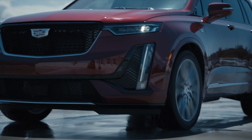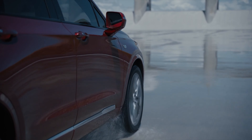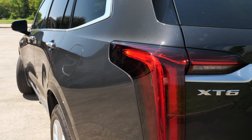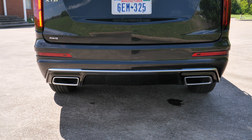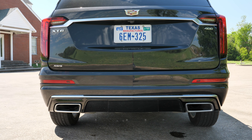We have the optional performance real-time damping suspension, which comes with our platinum package — we'll talk about how that handles in the test drive. We have an attractive rear end with vertical tail lights, definitely signature Cadillac tail lights. They are full LED, and then we have dual exhaust tips down below, kind of faux exhaust tips below the bumper.